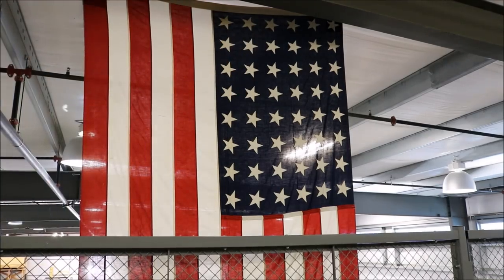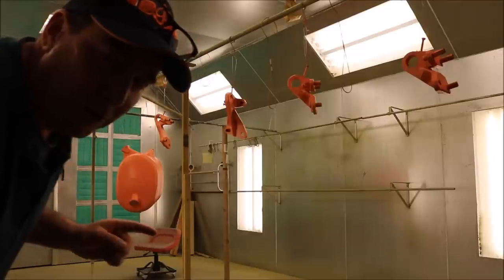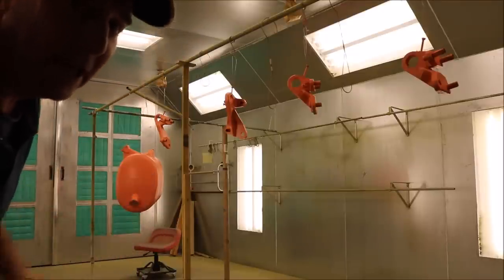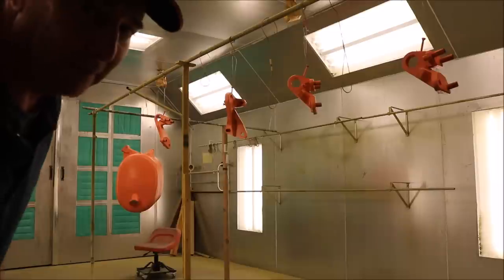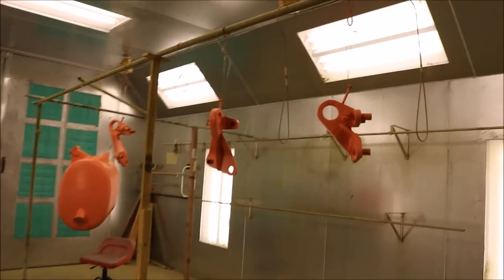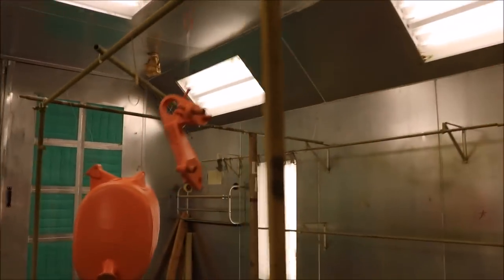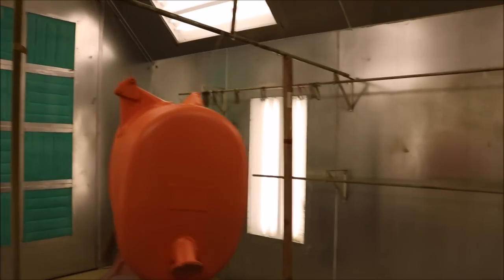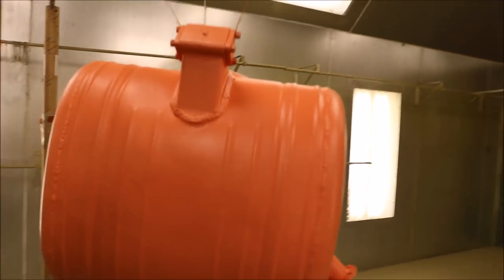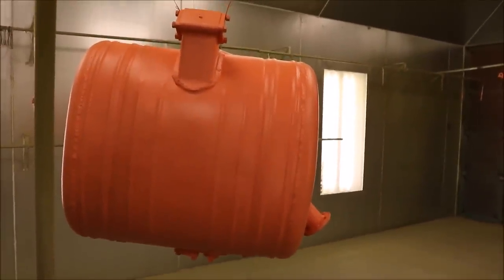Chuck strives for historical accuracy here at Vultures Row Aviation — I didn't notice the flag, but it has 48 stars. Inside the paint booth you can see Chuck's custom re-creation of the correct paint of the period: the salmon-colored zinc chromate, not available in stores. And this is a very rare birdcage model Corsair oil tank, completely restored.